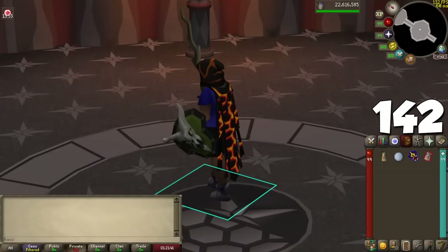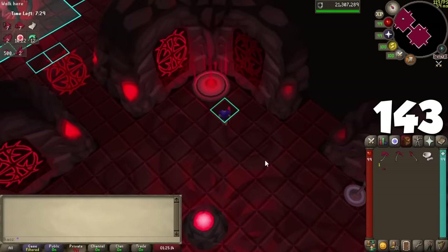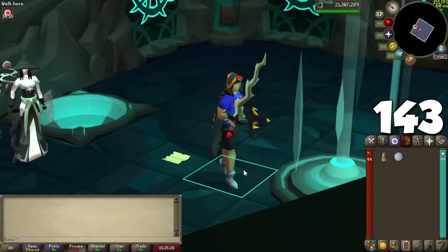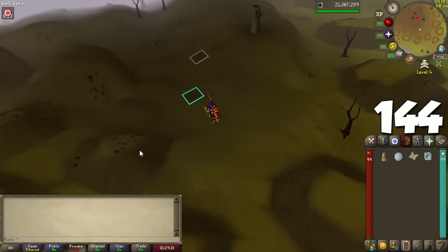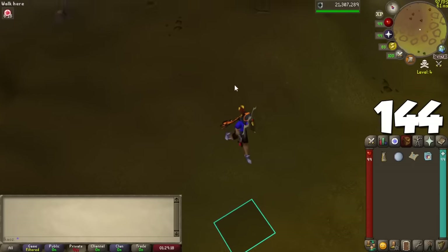If you have completed Song of the Elves and have a skull, you can enter the Gauntlet and come out right away to automatically remove the skull. You can also do this at Clan Wars if you don't have access to Prifddinas. There's an item called the Clue Box: if you have a Clue Scroll or Casket in the Wilderness and die, the Clue Box disappears to protect your scroll or chest instead of you losing it.